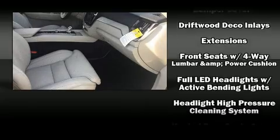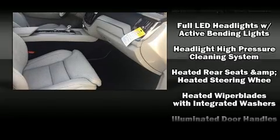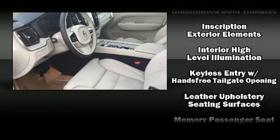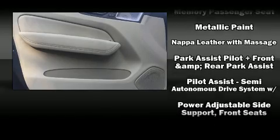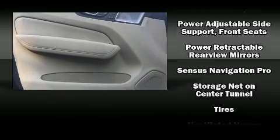Volvo also prioritized safety and security by including dual front impact airbags with occupant sensing, front side impact airbags, brake assist, an anti-whiplash front head restraint, a security system, an emergency communication system, and four-wheel disc brakes with ABS and electronic stability control.